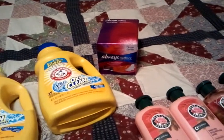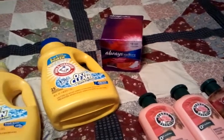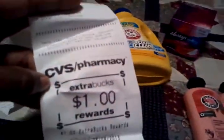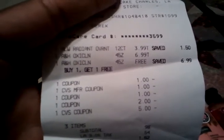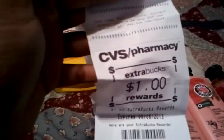The Always pads were on sale for $3.99. There was a $2 off coupon in the P&G insert last Sunday, so I used that and brought it down to $1.99, and you get a $1 Extra Buck back — so after the Extra Buck it was 99 cents. On the receipt you can see: $3.99 for the pads, $6.99 and free for the second Arm & Hammer, $3 off the Arm & Hammer, $2 off with the P&G coupon for the Always, and I used a $5 Extra Buck. My subtotal was 98 cents, with tax $1.52, and I received a $1 Extra Buck back for the Always pads.